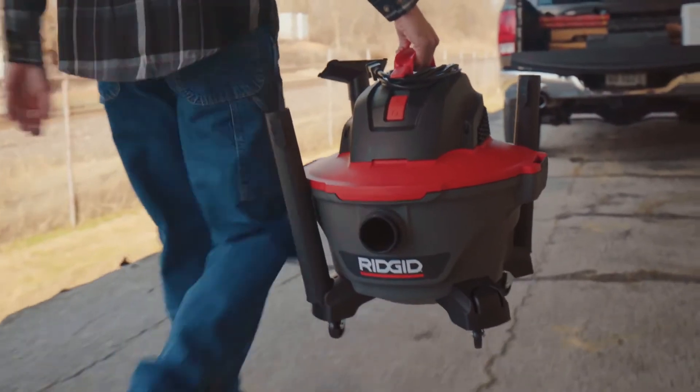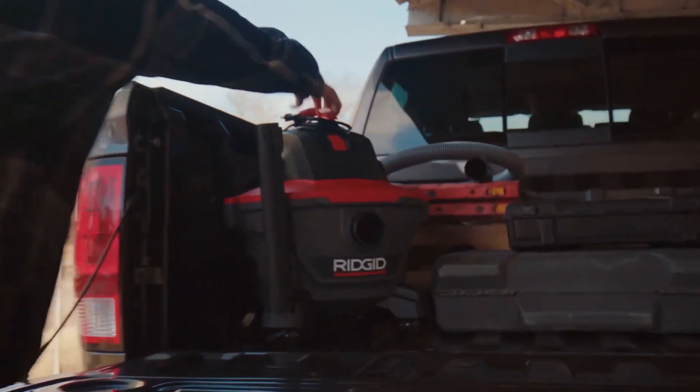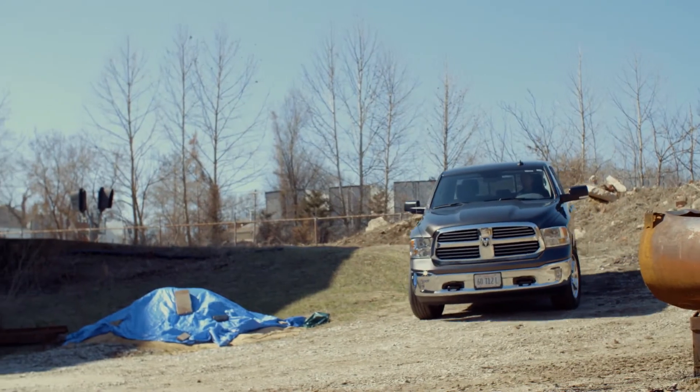RIDGID's professional 6-gallon NXT vac is part of the most powerful line of vacs RIDGID has ever made. It's the next level of power. It's next level RIDGID. Upgrade to the next level today.